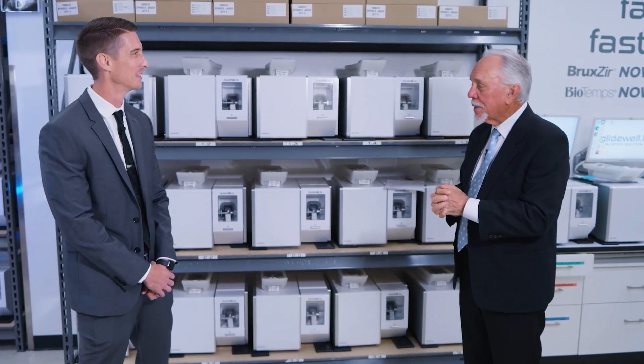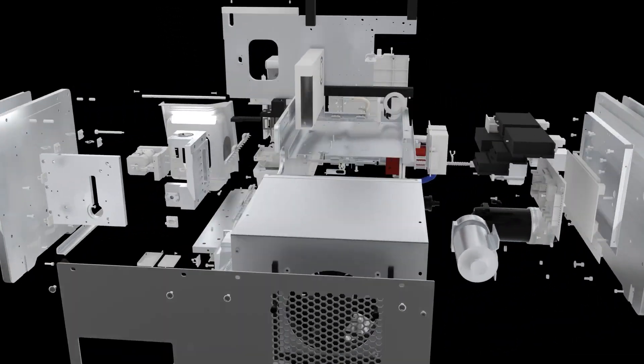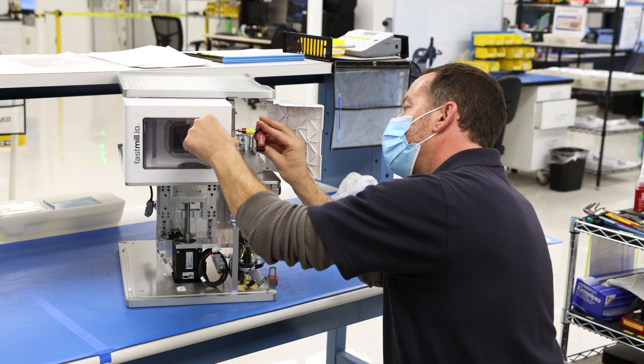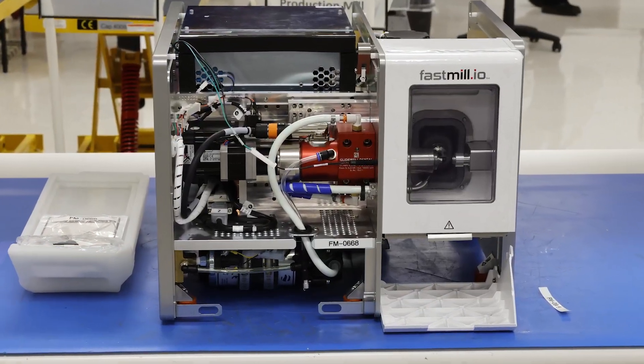Jonathan, can you tell me about some of the engineering behind the fast mill? Sure. Once we realized the benefit that milling fully-sintered zirconia would offer our customers, we knew we had to provide a solution. Creating a mill capable of shaping material as strong as BruxZir Now is a difficult endeavor, but that's what makes the engineering behind the mill so important. Each system is composed of 745 individual components, and whether it be the hardware, software, or firmware, every aspect has been thoroughly vetted by a dedicated team of in-house engineers that have worked tirelessly to ensure that the mill is capable of standing up to even the toughest industry demands.